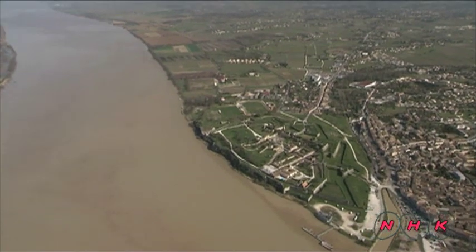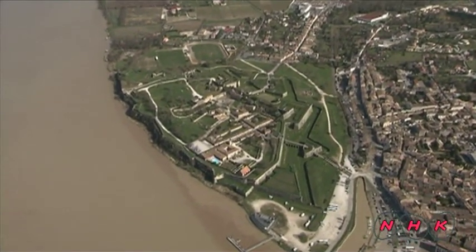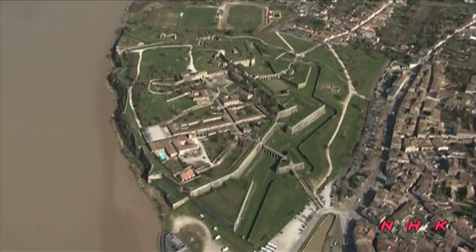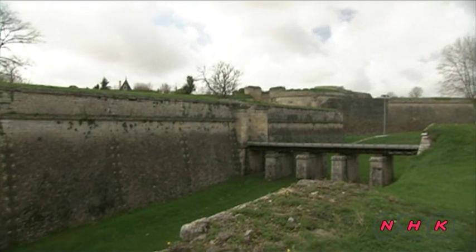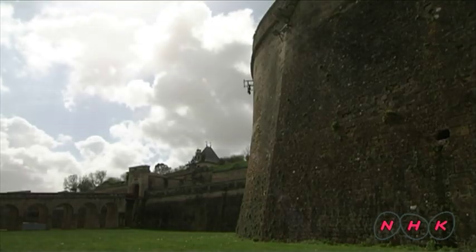This is the Gironde River in southwestern France. A uniquely shaped building stands near the estuary of the river. It is the Citadel of Blaye, built by Sébastien Leprère, seigneur de Vauban, during the 17th century. The entire complex has an area of 33 hectares, large enough to fit 40 football grounds inside.